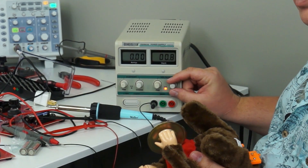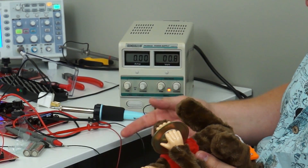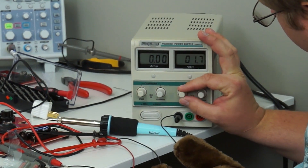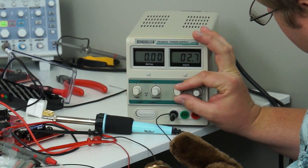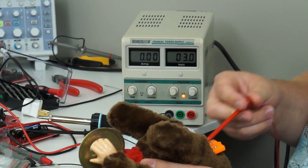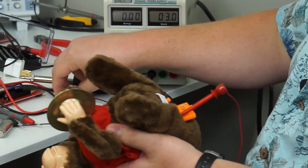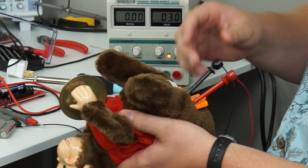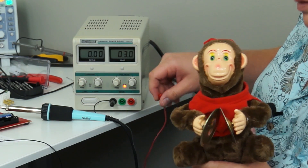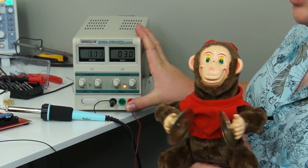First, I gotta set it to 3 volts because each battery is 1.5 volts — 1.5 plus 1.5 is 3. So I got this thing set to 3 volts and put the probes in where the batteries were. We got the power supply set at 3 volts. Now we can see how it behaves at the same voltage as two fresh batteries.